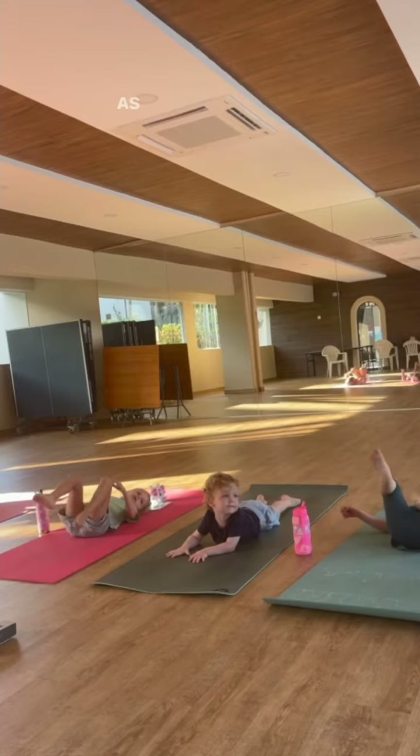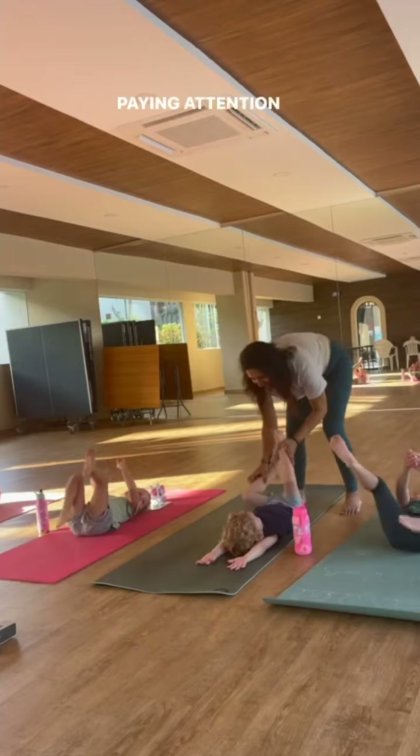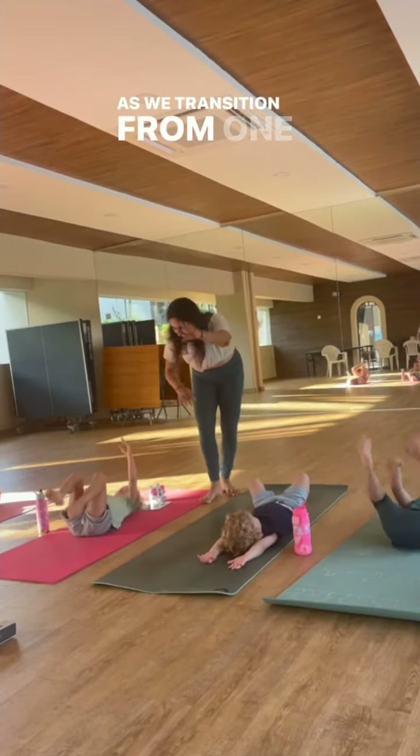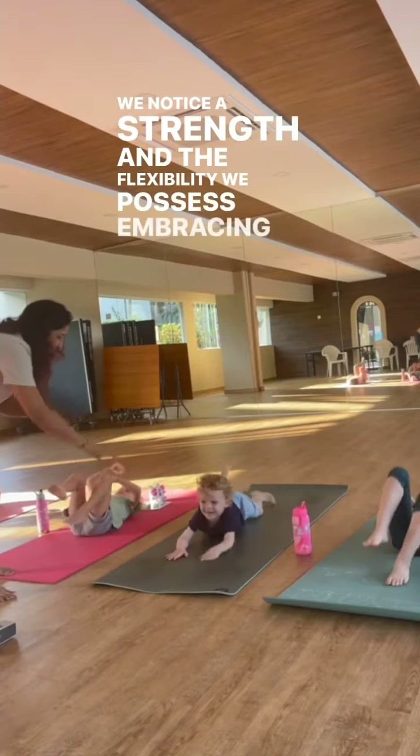As we move through each yoga pose, we practice mindful movement, paying attention to the sensations in our body. As we transition from one pose to another, we notice the strength and flexibility we possess, embracing each moment with full awareness.